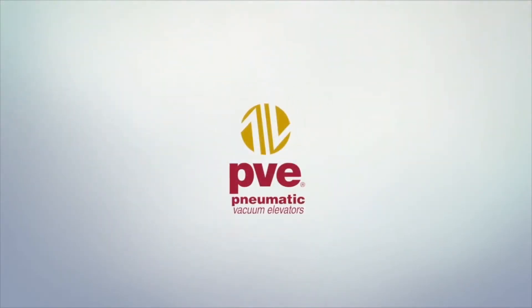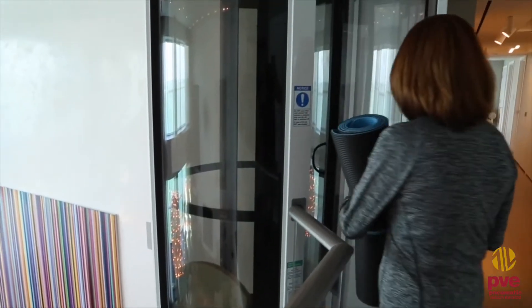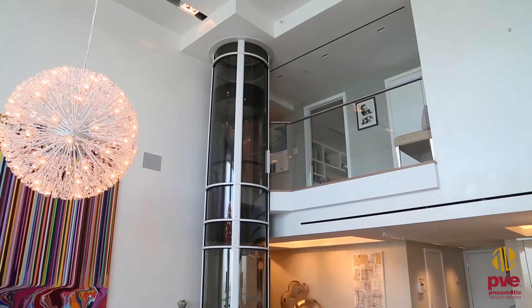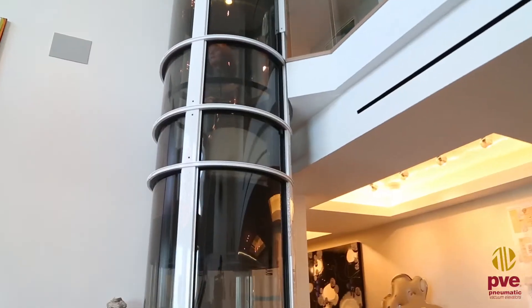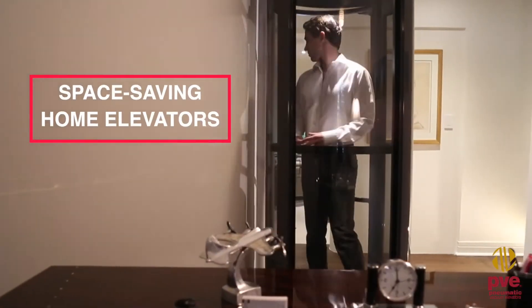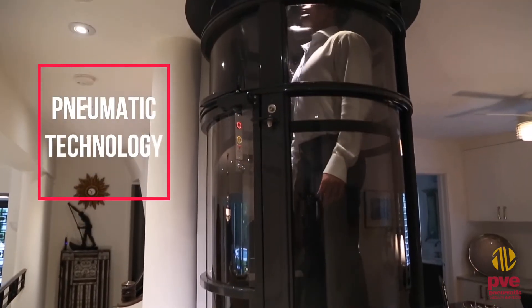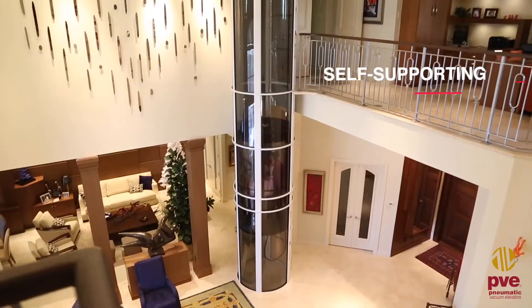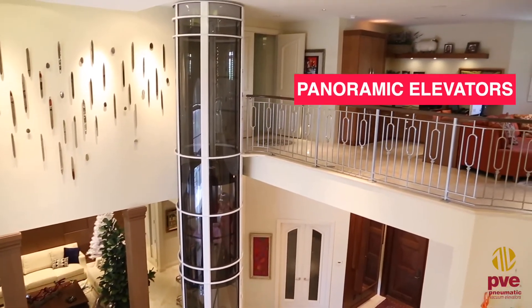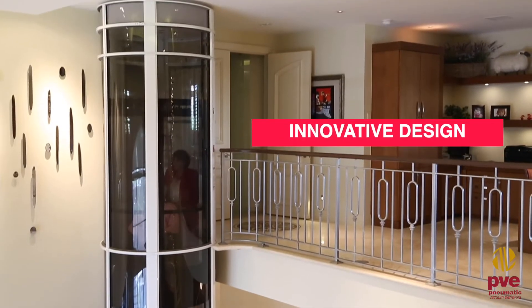Pneumatic vacuum elevators. As the world's only air-driven home elevators, PVE elevators smoothly move between floors while requiring much less space, energy, and maintenance when compared to traditional home elevators. Using pneumatic technology to generate lift, these self-supporting panoramic elevators offer homeowners an eco-friendly and aesthetically pleasing solution for their homes.